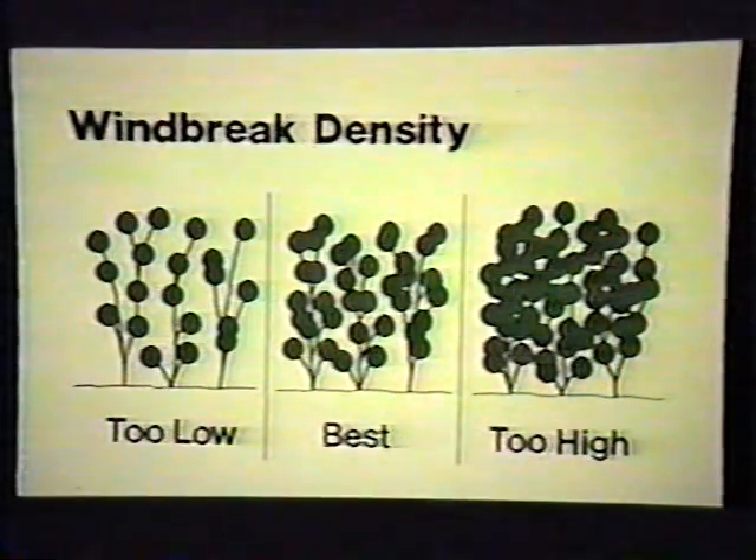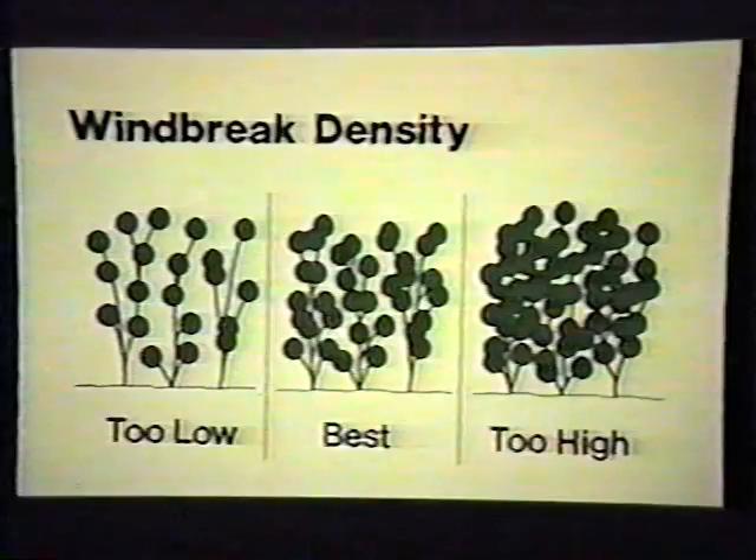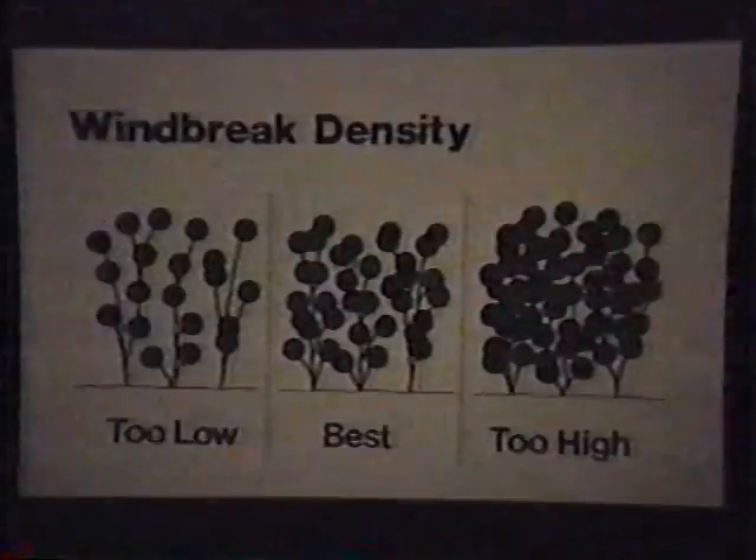To achieve satisfactory wind reduction and snow distribution, a windbreak should have a density of approximately 30 to 65 percent. A lower density will not slow the wind sufficiently. A higher density will result in very low wind speed directly behind the windbreak, but higher than desirable wind speed a short distance beyond. Windbreak density depends more on tree species and spacing than on the number of rows. It's possible to have adequate density with one or two tree rows, especially where proper snow distribution is the primary goal.